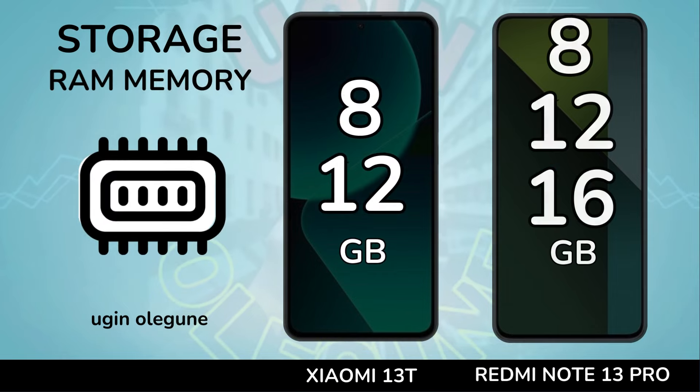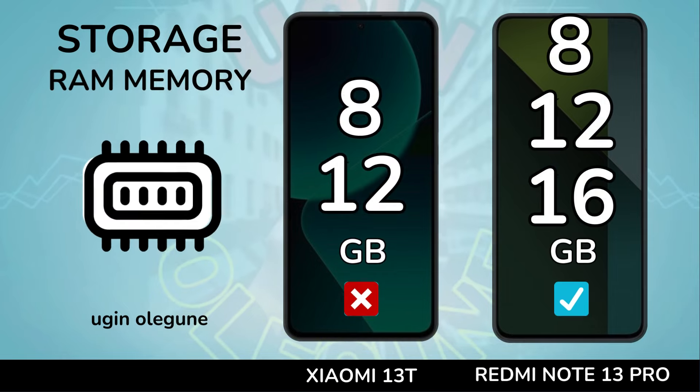Storage. RAM memory. Internal memory. Card slot.